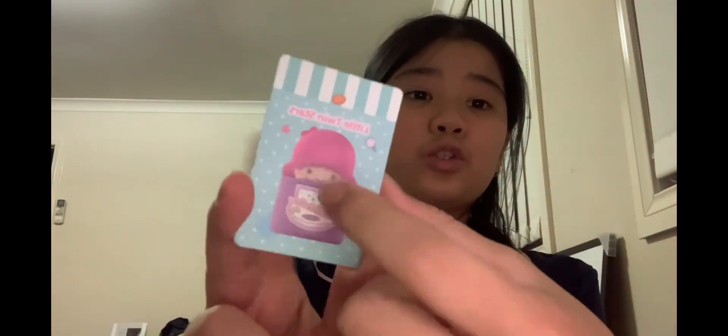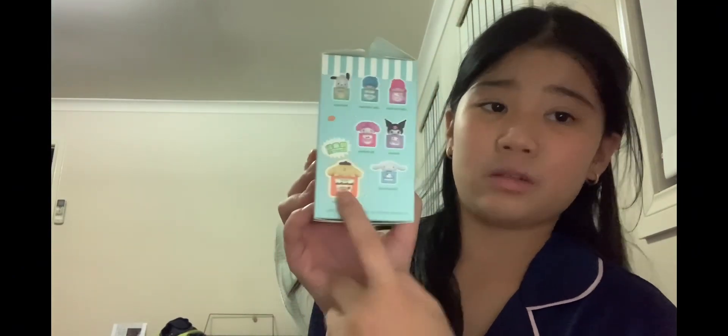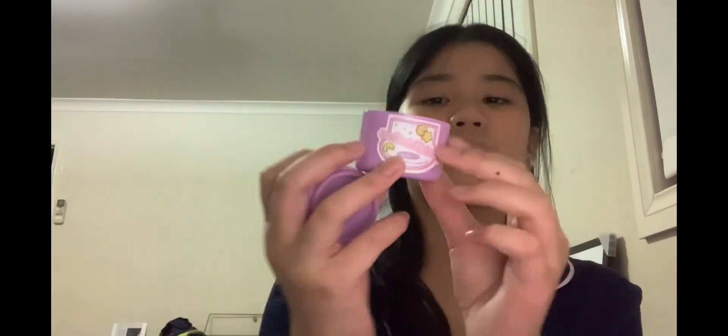The first one is this little Twin Stars Lala container thing — it's so cute. Here was the box, and here's the one I got. I really wanted Choco or the secret Pom Pom, but I got Lala instead. Every time there's Little Twin Stars I always get Lala, I swear. It also comes with little biscuits or something.